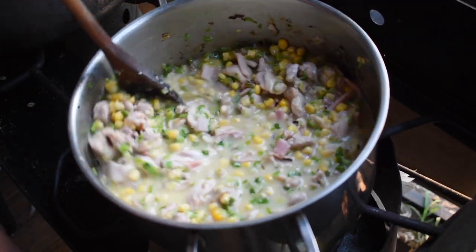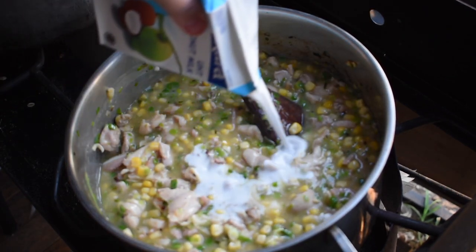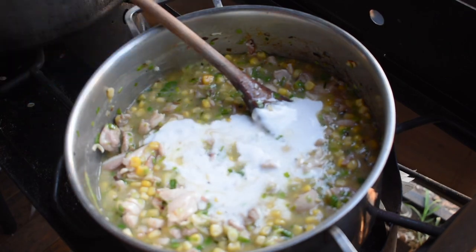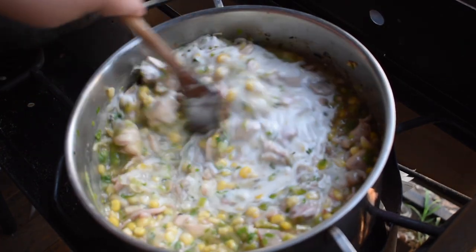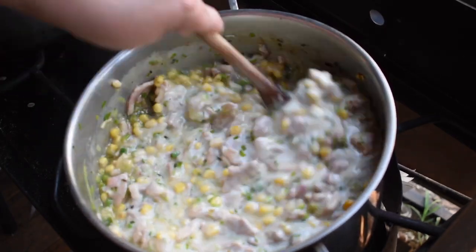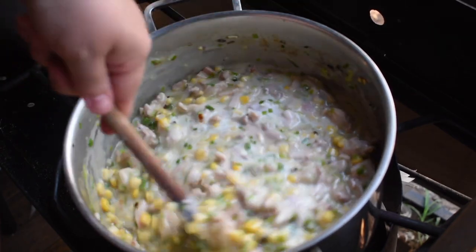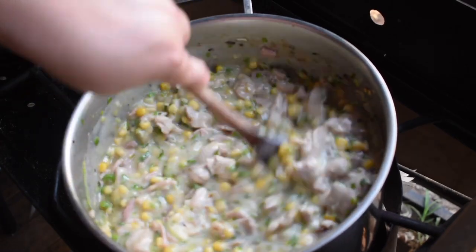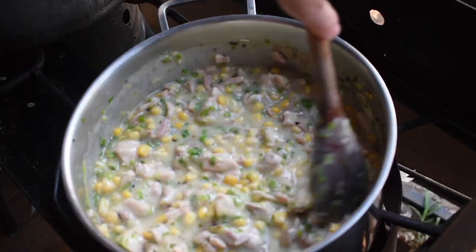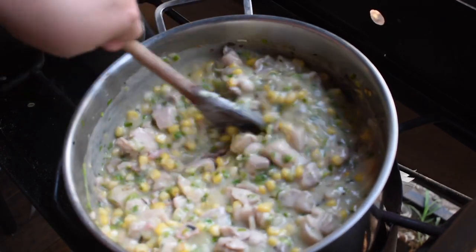I added a bit of coconut cream to make it a little more rich, stirred that through, and kept agitating it so it didn't burn on the bottom until it looked nice and thick. This filling has to go in the fridge overnight to be used tomorrow — if you put hot filling into pastry, your pastry will go soggy. You need cold filling in pastry before it hits the oven so the pastry has an opportunity to cook before it gets soggy.